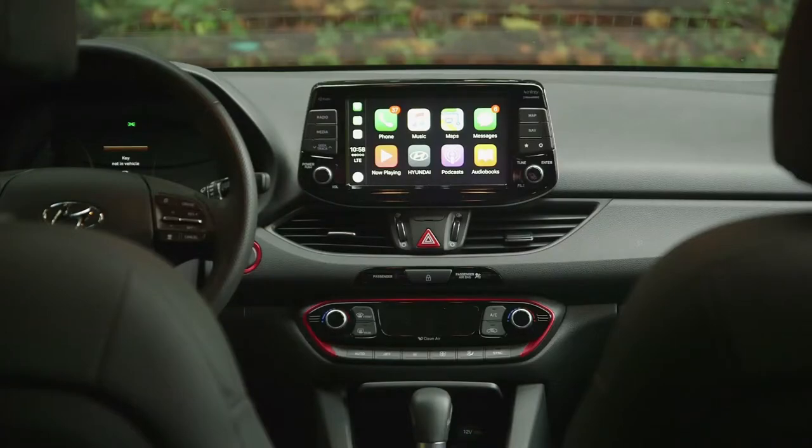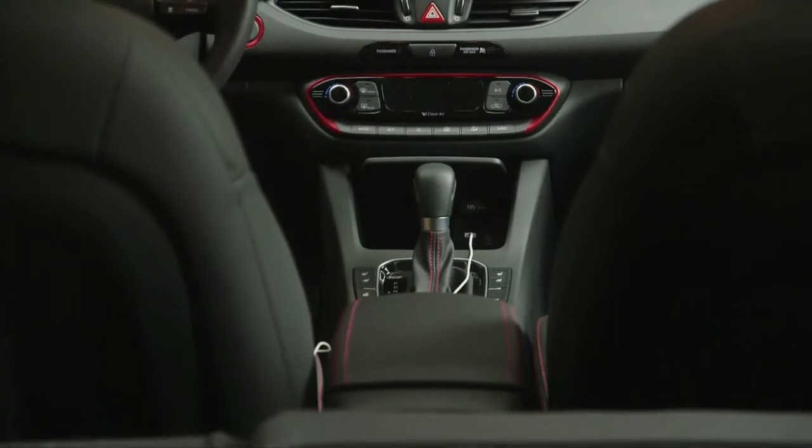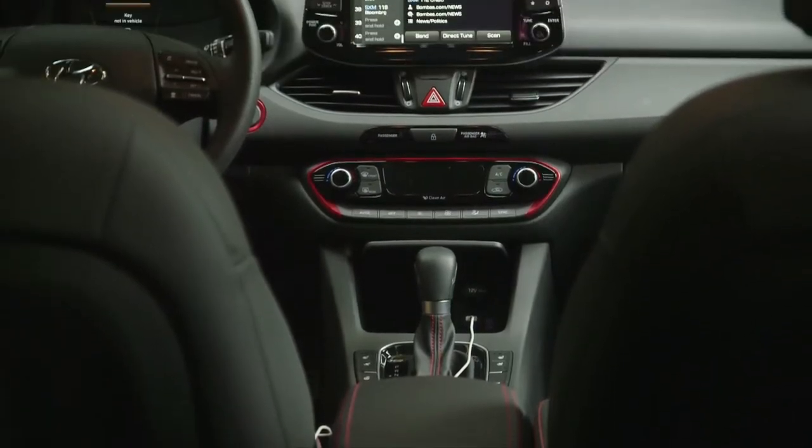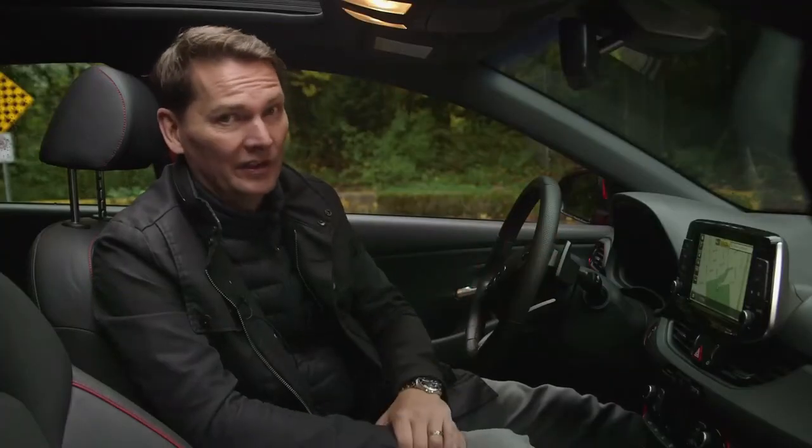The first thing you notice is the tablet-style screen in the center of the dash — that's standard equipment. We're seeing this trend in the auto industry, however this one looks a little bit cartoonish and cheap. The rest of the car, however, does not.